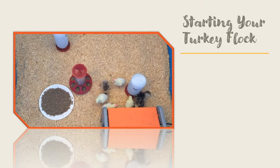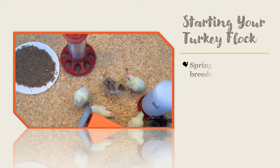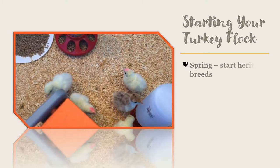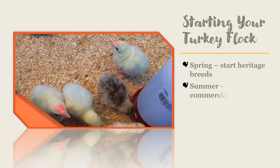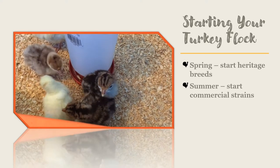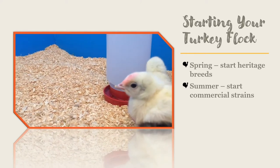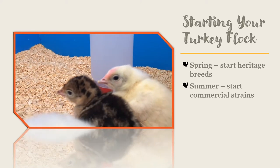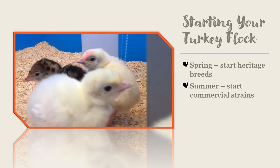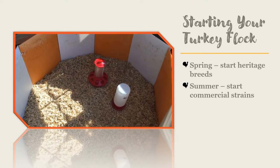Start raising heritage breeds of turkey in April or May. You can start raising commercial strains of turkey in July or August, as they grow much faster. Either way, you should place your order for turkeys in spring, because many mail-order hatcheries only hatch a limited number of turkey poults and there is a lot of competition for ordering them.